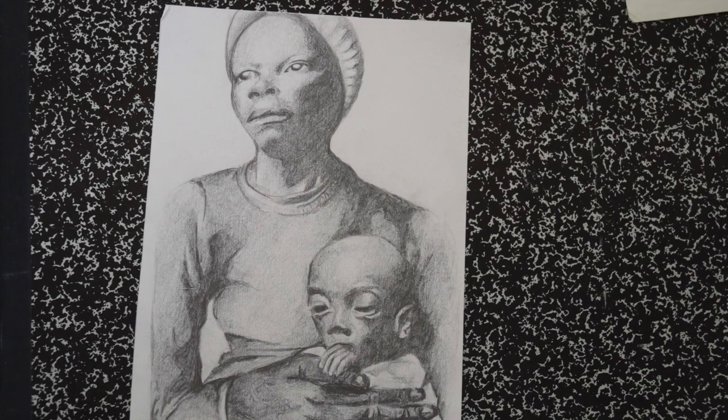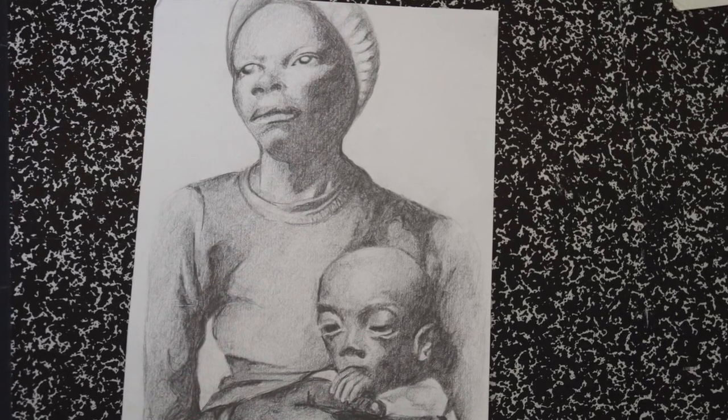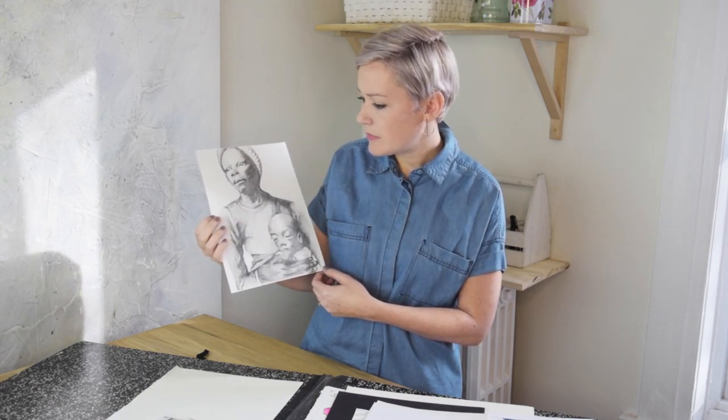This is a pencil sketch that I did — I think this had something to do with AIDS in Africa, and I would have seen this image in the paper. I was drawn to it because it's such a high contrast image. It was black and white, there was a lot of detail, so in that way it made it really easy for me to draw from. And I also worked this one into a larger piece later on.